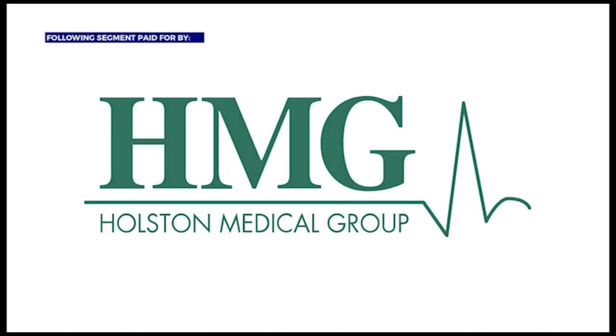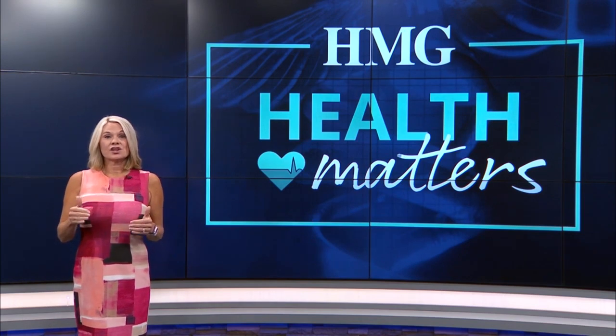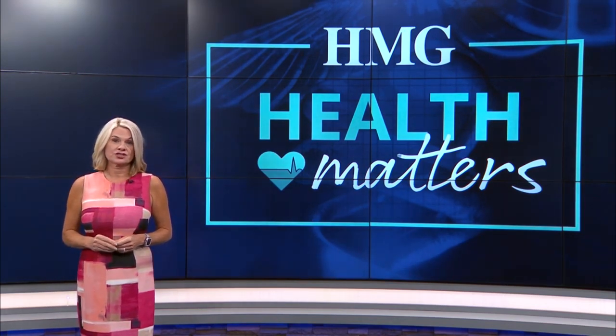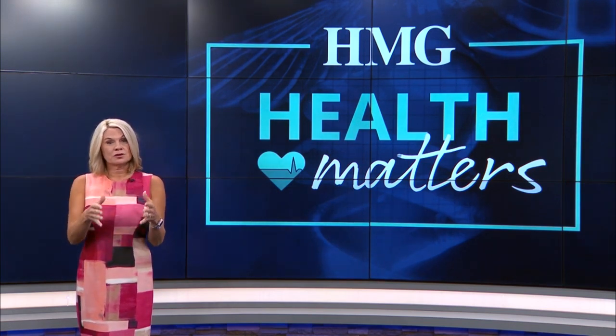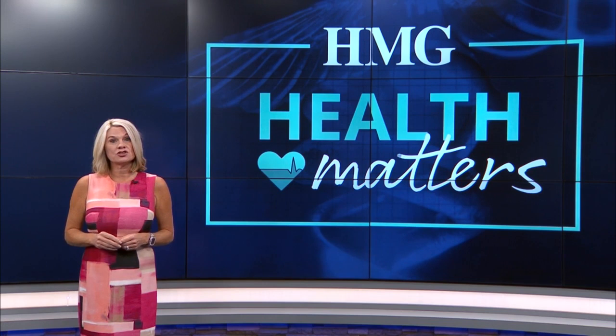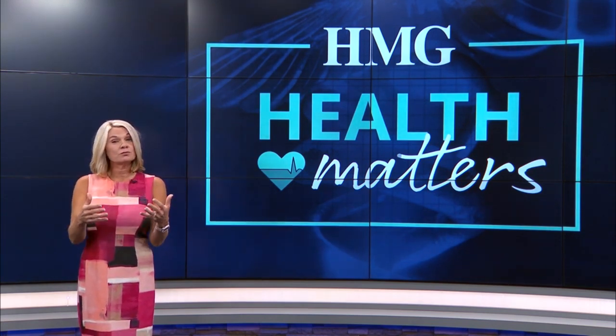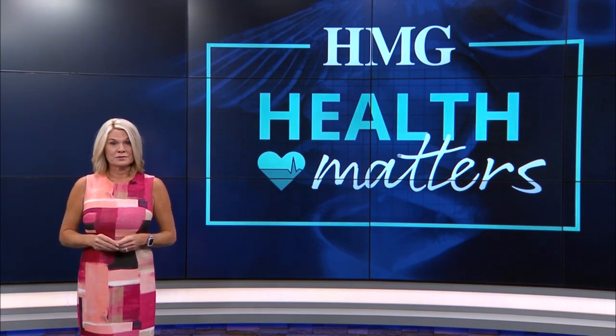The following segment is paid for by Holston Medical Group. It is a hands-on approach to health care, an alternative to traditional medication. Studies show osteopathic manipulative treatment promotes healing and helps your body function better overall. In tonight's HMG Health Matters, we learn more about the benefits of this type of treatment.